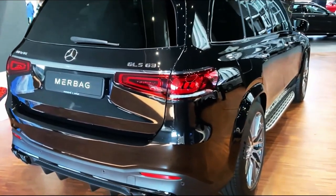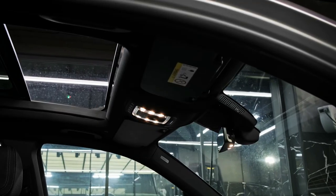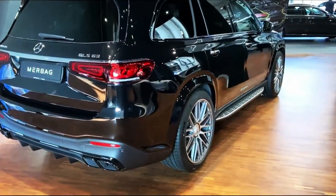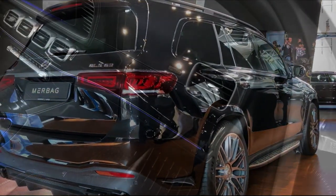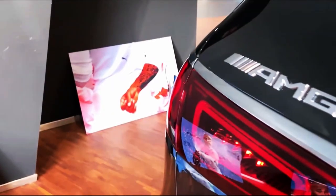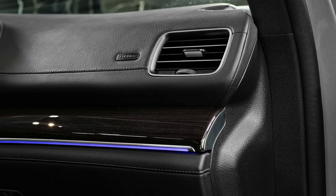Interior, Comfort, and Cargo: Borrowing its dashboard and cockpit layout from the similarly new GLE-Class SUV, this generation of GLS is far more modern than the one it replaces. It'll fit up to seven passengers but can be spec'd for six with the optional captain's chairs. Passenger space is generous in the first and second rows, and the third row, while not as spacious as the second, can accommodate an adult without too much complaining — something that can't be said of the way back in the X7.